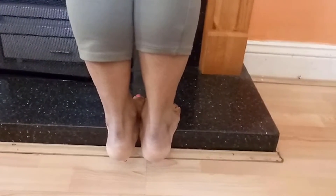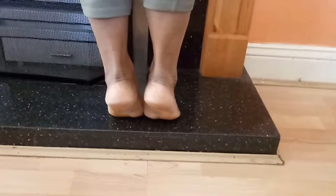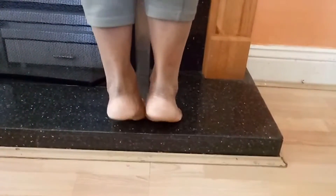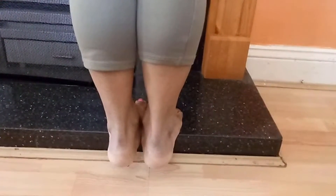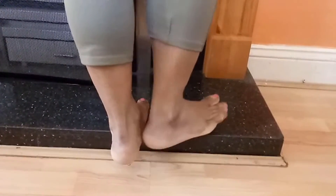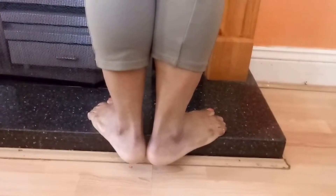In the first exercise, move your heels upward and downward 10 to 15 times repeatedly. That is the first exercise.